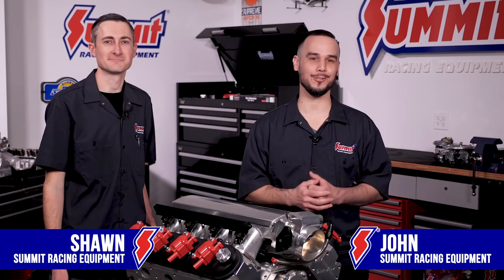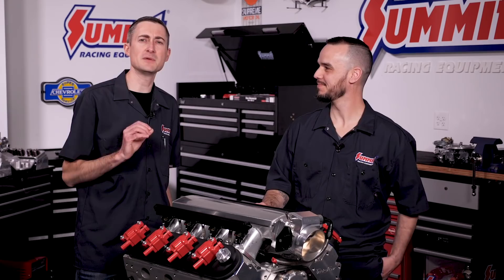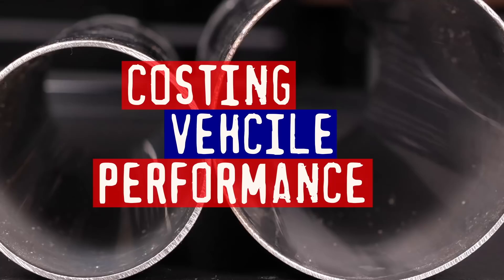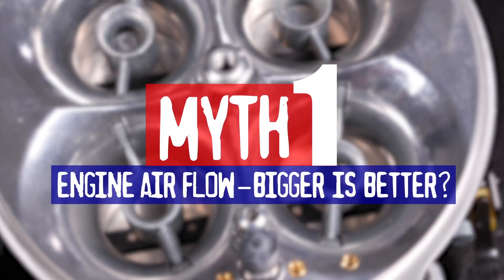Hi, everyone. John and Sean here, and while we aren't official myth busters, we are technical advisors and experienced automotive enthusiasts here at Summit Racing. Through the years of restoring, tuning, fabricating, and helping others build their dream, we've run across some common myths and misconceptions which we felt would be beneficial to discuss. For this video, we're going to cover three myths that could cost your vehicle additional power and performance.